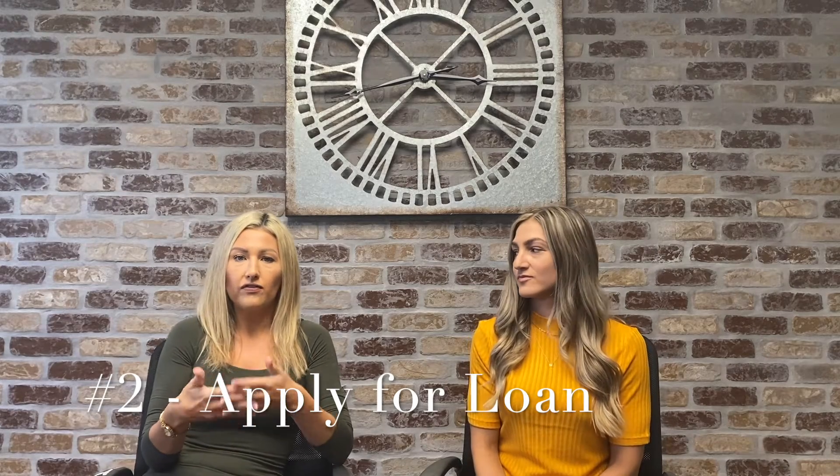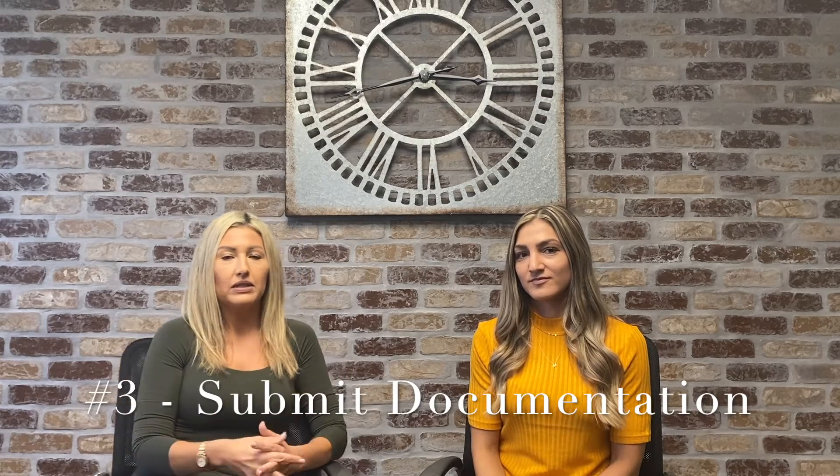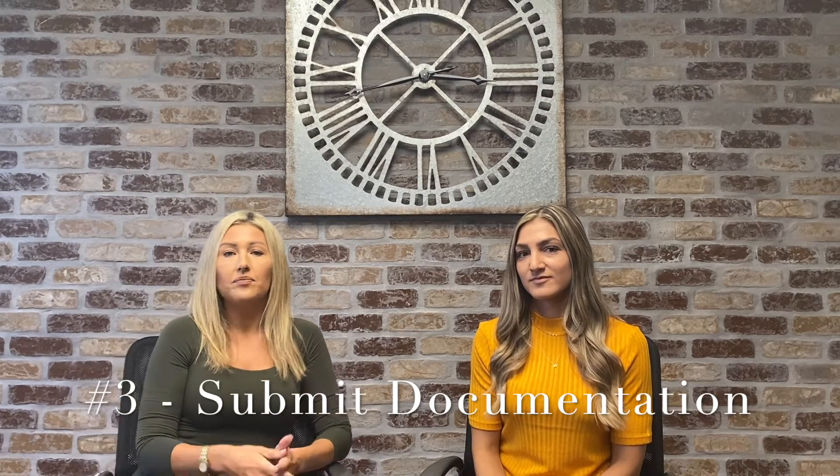The next step would be to actually apply. I would either take an application with you on the phone, in person, or you could do it on my website. We would need to pull credit for that. I would send you a list of items that we would need, which consists of pay stubs, W-2s, and assets for your down payment.